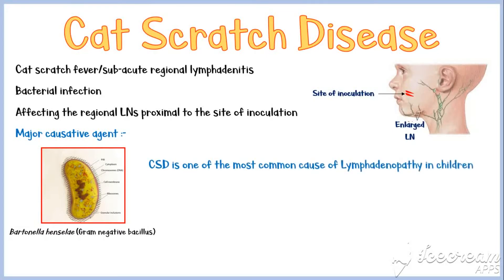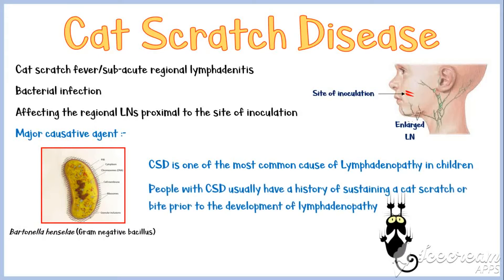It is one of the most common causes of lymphadenopathy in children. People with cat scratch disease usually have a history of sustaining a cat scratch or bite prior to the development of lymphadenopathy.